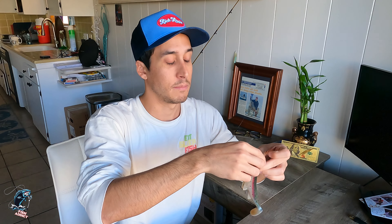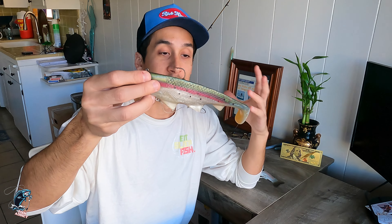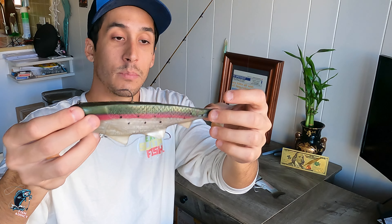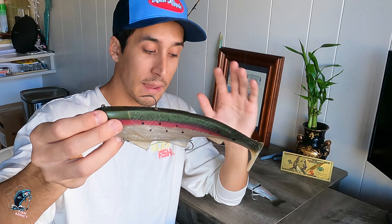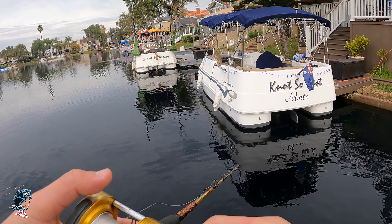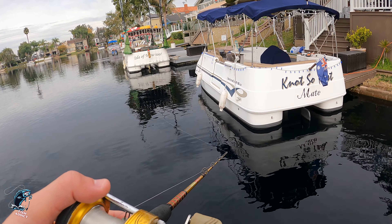Eight inches or bigger — this is actually a unique hand-poured bait I got from the local tackle shop. It imitates that rainbow trout perfectly, similar to a Huddleston, but it's got the paddle tail instead of the wedge-style tail. This thing kicks really well underwater. You can drag this bait at any depth — mid-column or on the bottom.